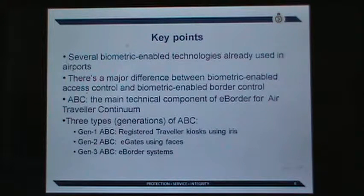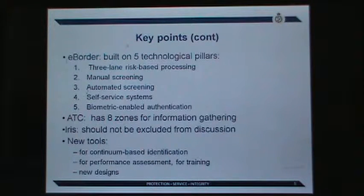Third, ABC is the most important technical component of a bigger process or infrastructure called e-border or smart borders — specifically for the air traveler continuum. In this definition we identify three distinct types of ABC: one based on pre-enrolled travelers, the registered traveler programs; generation two, e-gates, which work with more traffic for everyone who has an e-passport; and finally, the concept based on the e-border solution, where we move from checkpoint to e-border.